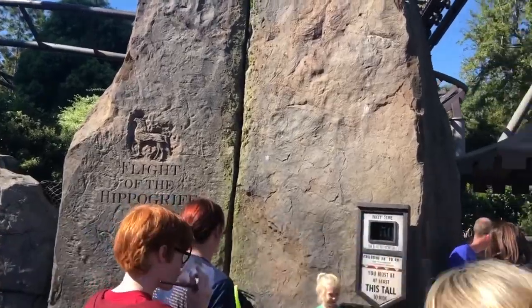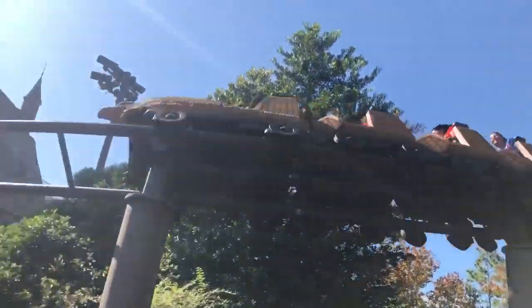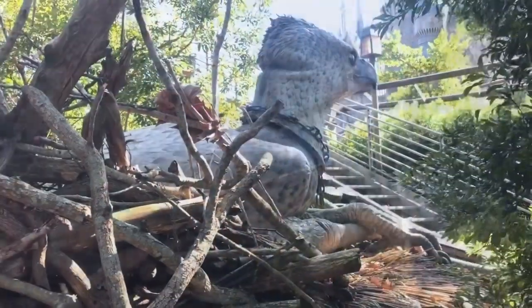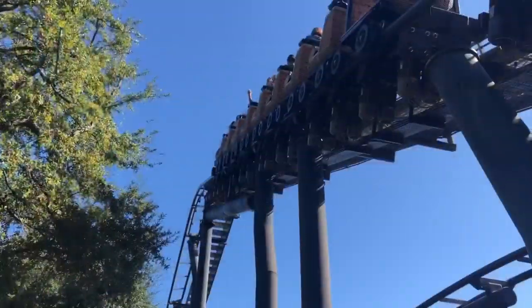Now for number 387 and our third of four roller coasters here today. Maybe the only ride that has not been up to par with the rest of the park so far — a very short layout. While the first helix on the first drop is pretty decent, the rest of the ride is pretty bland.